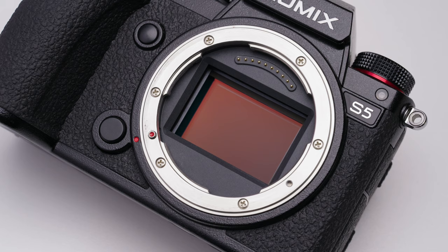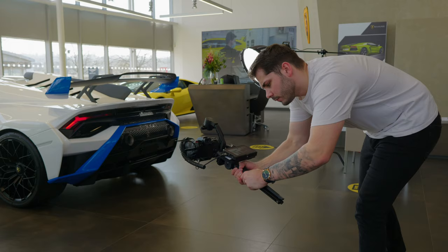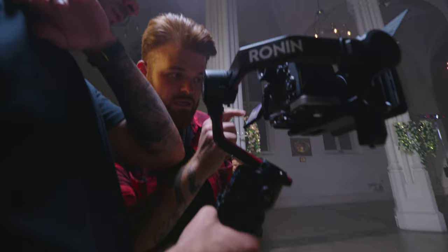The Lumix S5 has made me over a hundred thousand pounds — the actual number is around £115,000 over the two years I used it as my A-cam for my business. I thought it'd be a really interesting topic to talk about, since the idea of investing in gear to add more profit to your business is not a new one, but I want to talk about my experience with that idea and how it actually worked for me and why it could work for you too.